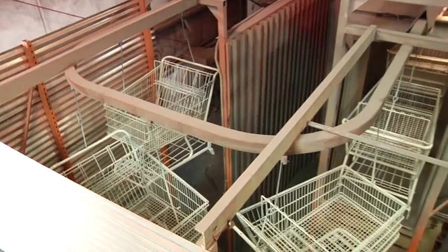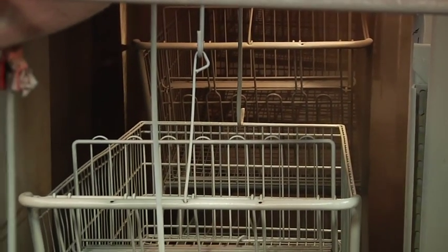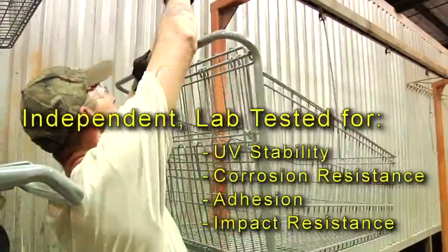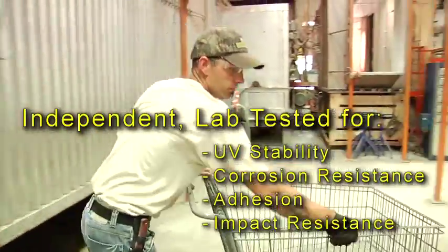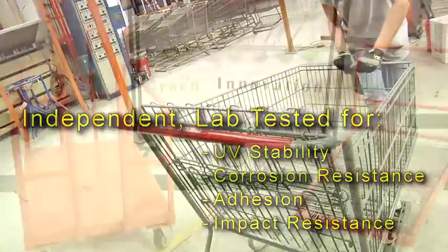Followed by a topcoat that is cured and hardened, this creates a smooth, durable, UV-stable finish that is available in many industry-standard colors. All of our colors have been independently lab-tested by global testing solutions for UV stability, corrosion resistance, adhesion, and impact resistance.